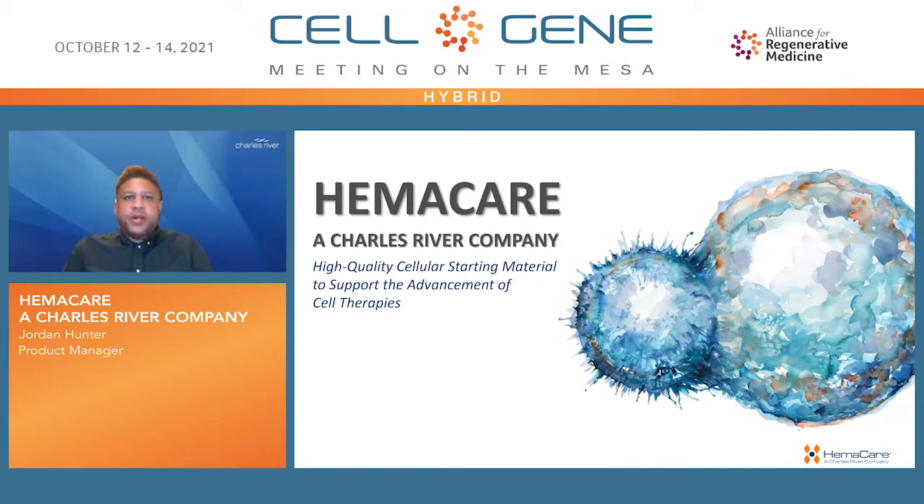Hello, my name is Jordan Hunter, GMP Product Manager at Hemacare, a Charles River company. Welcome to our presentation. Here we'll be talking about Hemacare's role in providing high-quality cellular starting material to support the advancement of cell therapies.